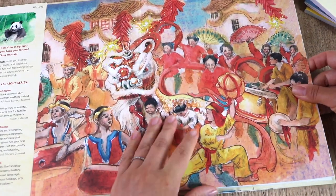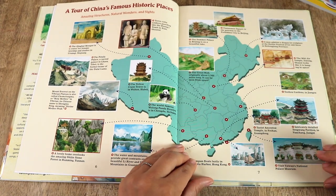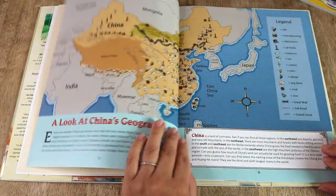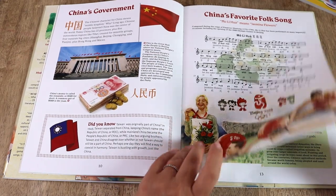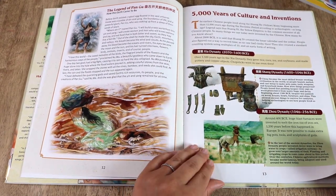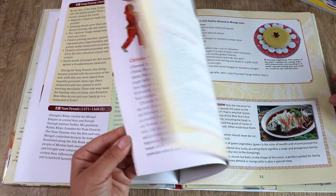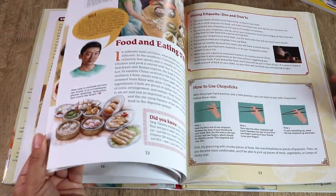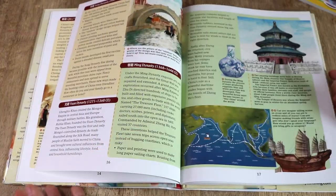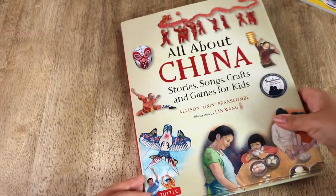All About China: Stories, Songs, Crafts and Games — the contents begin with an introduction to China, then there are historic places, China's geography, China's government, 5,000 years of culture and inventions, homes in China, a day in the life in China, family traditions and customs, foods, art, festivals and holidays, and endangered animals and species. There seems to be a lot of educational information in here. I'm not sure how culturally or politically appropriate this is, but I suppose we will learn along the way. There seem to be more Asian countries in this series that I'd like to pick up if we enjoy this.